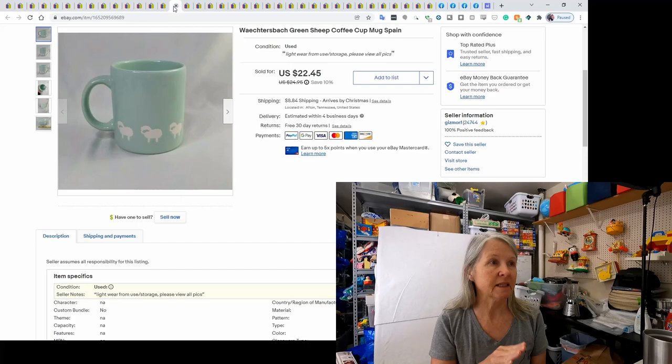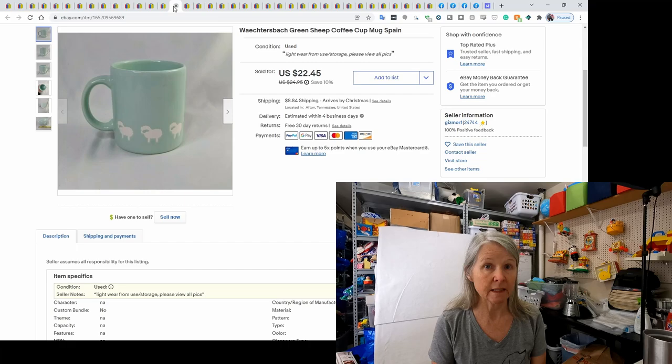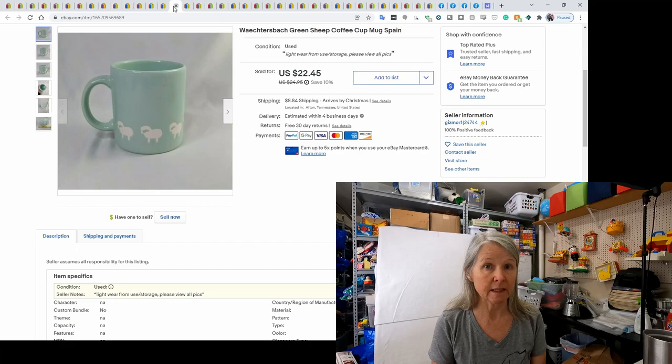This is a Wächtersbach cup. Some were made in Germany and some made in Spain — the Spain ones seemed a little better as far as pricing. I found this one and a gray one at an estate sale. This coffee cup sold for $22.45, I think the same day I listed it.